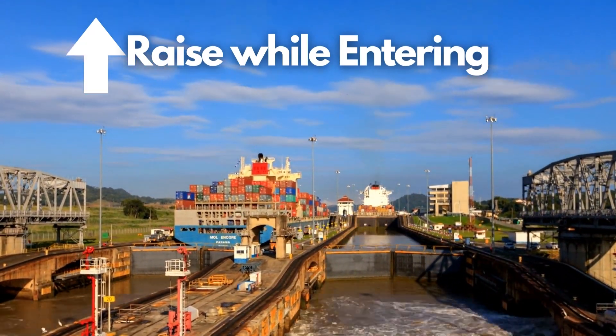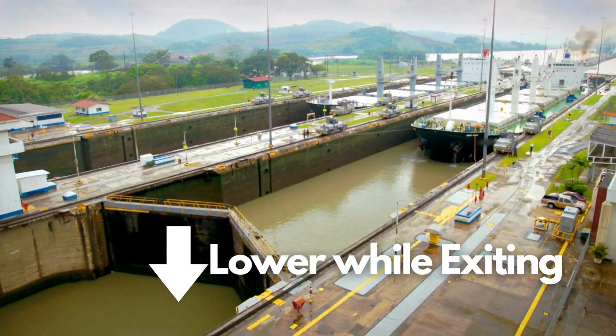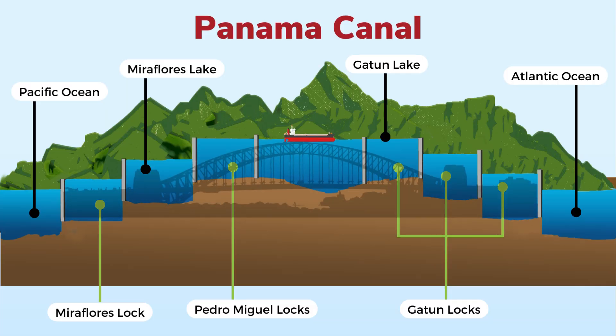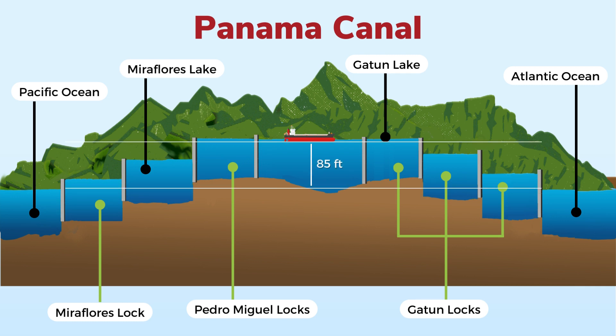The Panama Canal has three locks that raise vessels to a higher altitude and then lower them back to sea level once on the other side. The canal works as a water bridge in which ships are elevated to about 85 feet above sea level by a lock system.